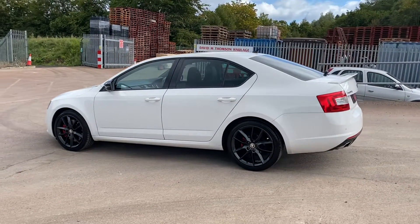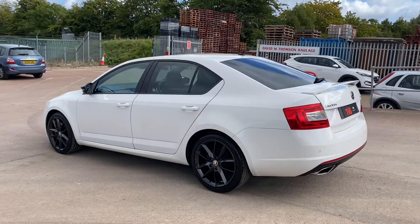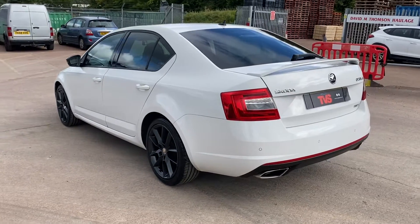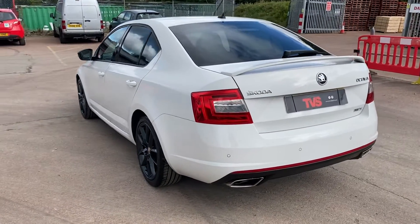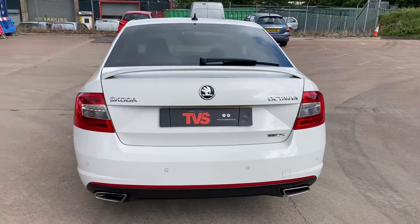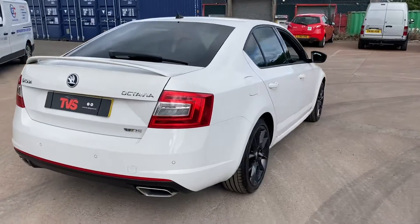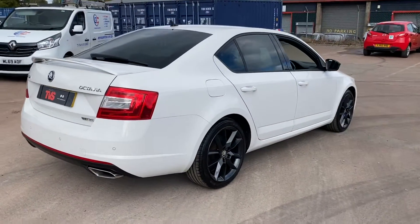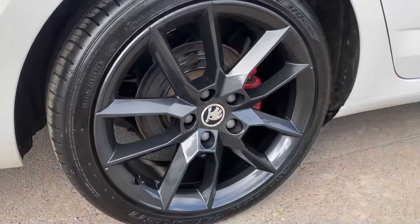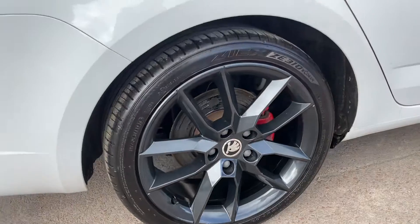It's an impeccable example, very well-specified, obviously finished with the full black leather interior with red stitching and red accents. It wears the standard VRS alloy wheels — they have recently been refinished, so they're in absolutely impeccable condition. They all wear premium Falcon tyres all round, so it holds the road exactly as it should.